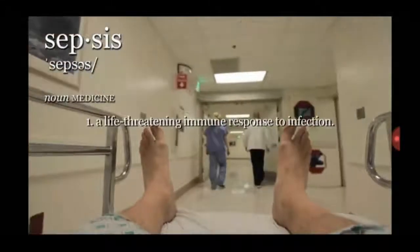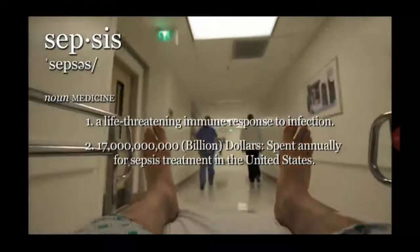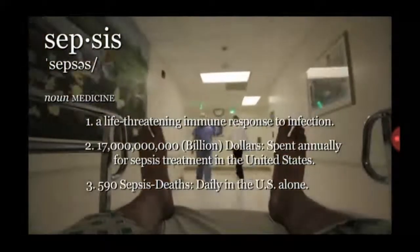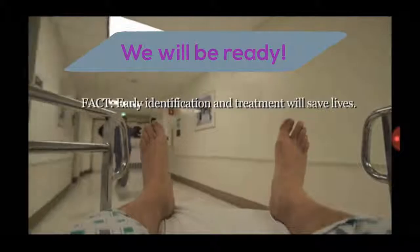Sepsis is a life-threatening immune response to infection, with an estimated $17 billion spent annually in the United States. There are 590,000 sepsis deaths annually in the U.S. alone, and countless others whose lives are touched by loss from sepsis. Early identification saves lives. Northwest Hospital will be ready.